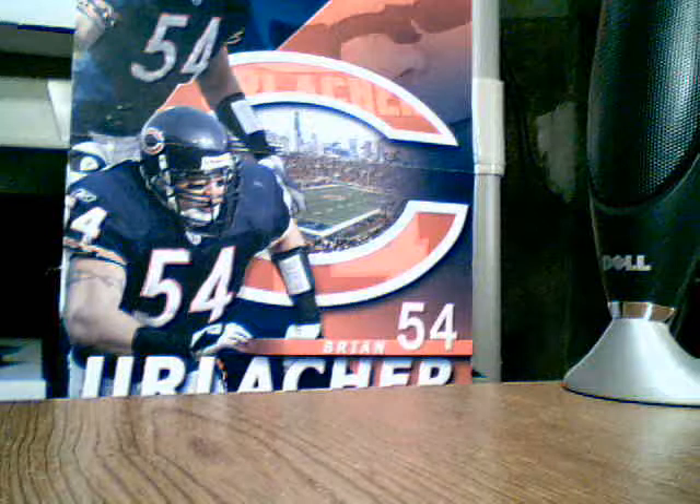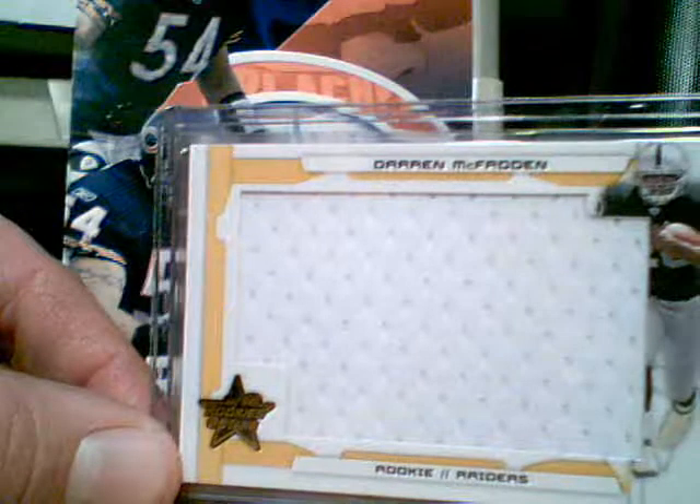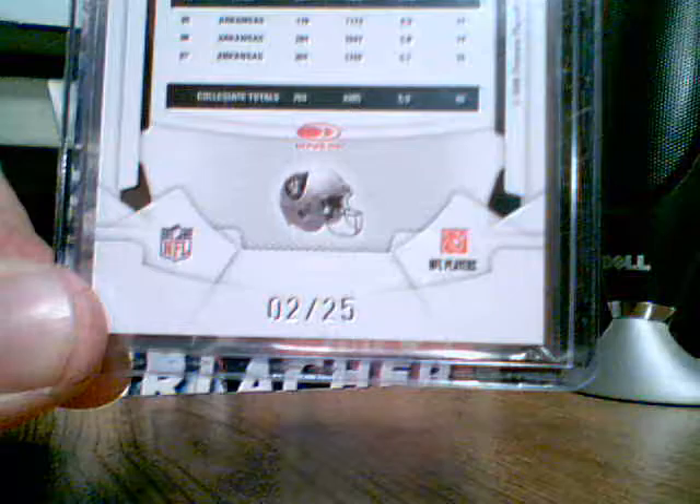Then I got a Darren McFadden from Leaf Rookies and Stars. It's number 2 of 25. Jumbo patch — jumbo jersey, whatever you want to call them. Two of 25.